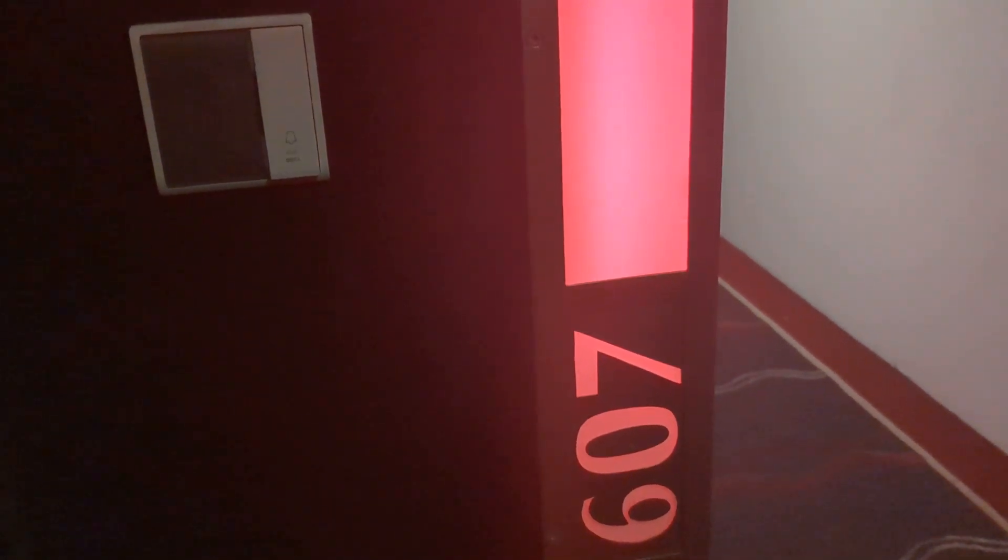This is a quick room tour of my room here at the Penthouse in Angeles City. I'm in room 607, booked on Agoda and got a pretty good price.